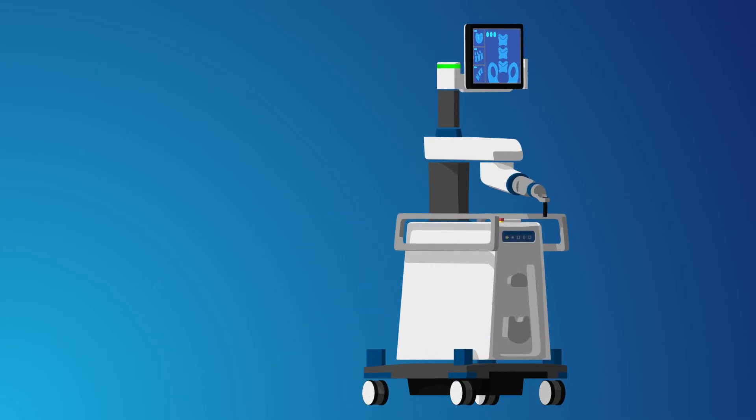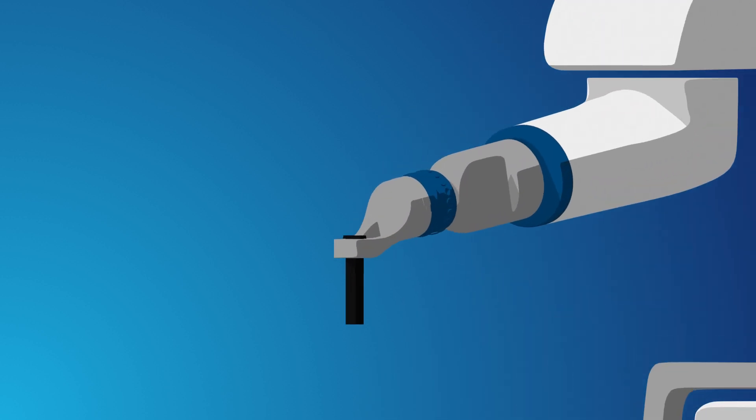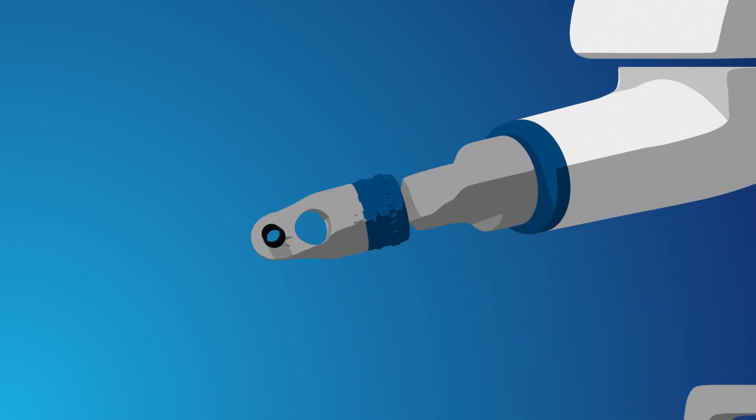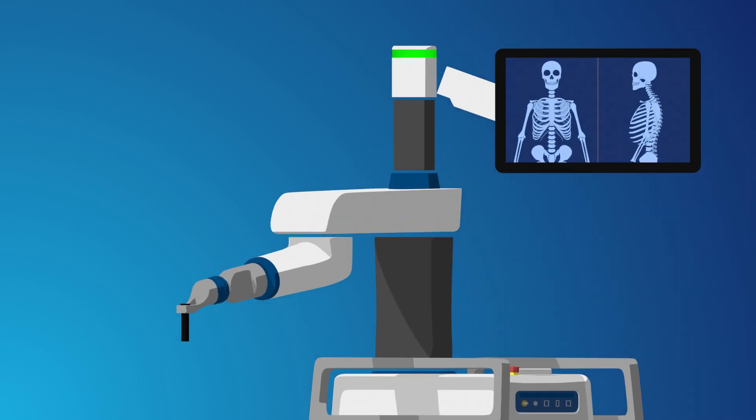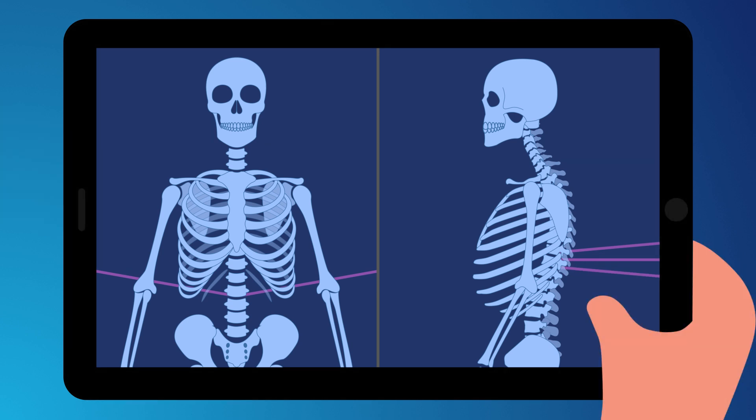Excelsius GPS is our next revolution in robotic surgery and is designed to improve the accuracy of surgical procedures by using robotics and navigation. Excelsius GPS provides excellent visibility and pre-operative planning to help your surgeon position devices in the spine or brain, much like a GPS in your car.